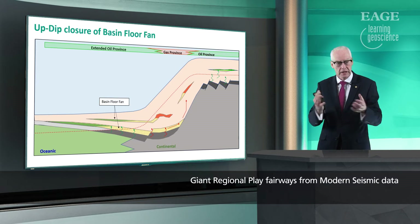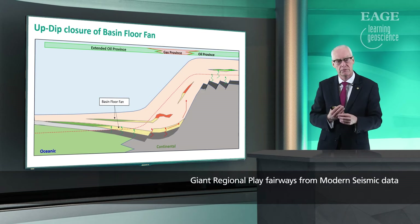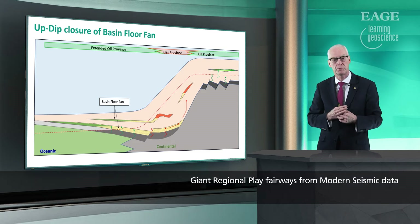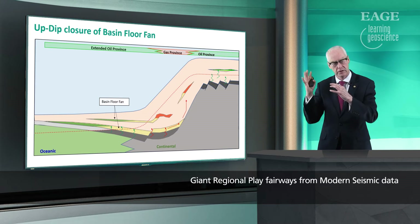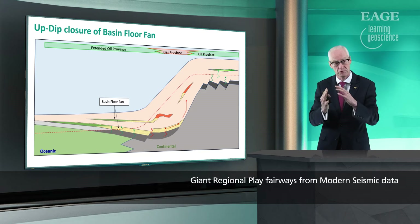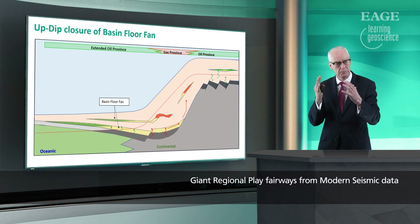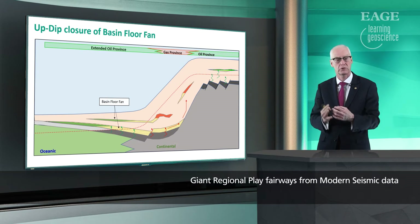We understood that the Jubilee discovery in Ghana was a play of this style and we went looking for more Jubilees. Actually Jubilee has a faulted crest so it's actually a structural play, not quite like Seabird in Equatorial Guinea, but of that style — it's more structural than we thought, not just sedimentological.